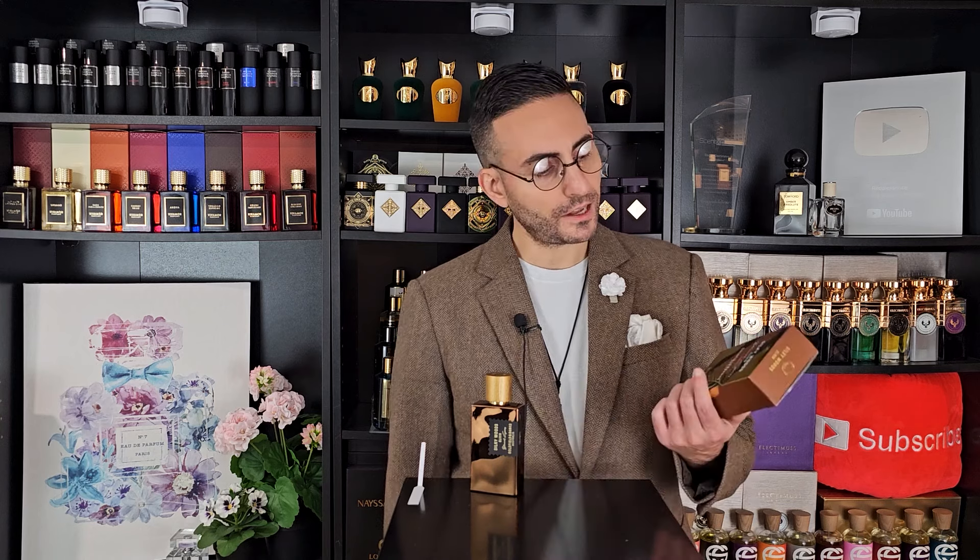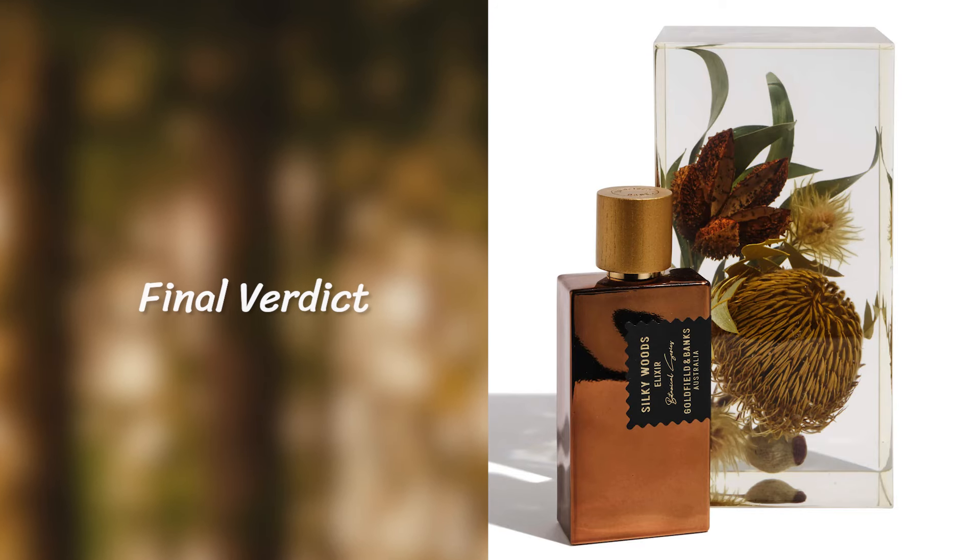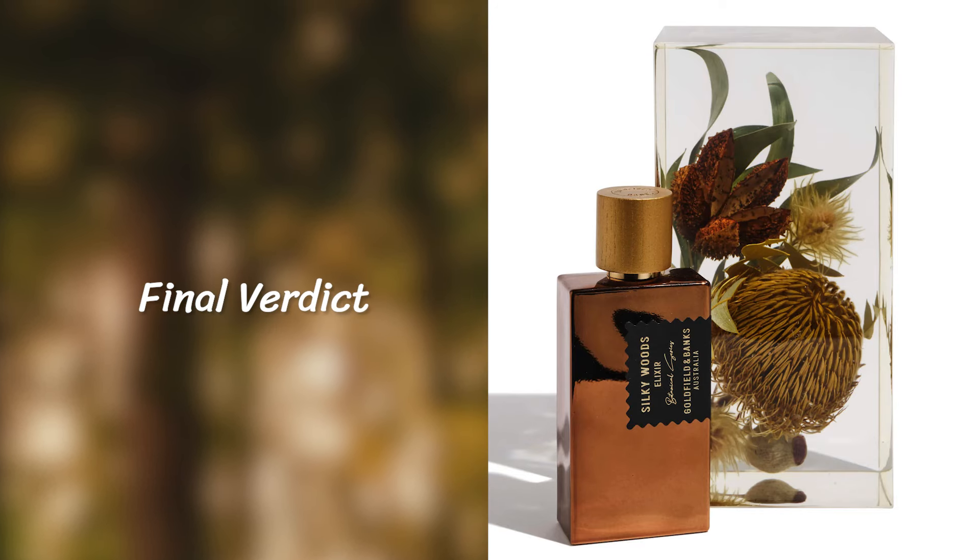In terms of versatility — perfectly unisex in my opinion. I think this would appeal more to a niche kind of shopper, perhaps somebody who's a little older, a little more experienced with niche perfumes and the more artistic side of the industry. I think this one is great for formal occasions as opposed to casual. Wear what makes you happy when it makes you happy. This is great for colder weather — fall and winter — especially if you live in a cold climate. In terms of presentation, I love the darkness of it — that sort of brown-gold color palette is really well done.